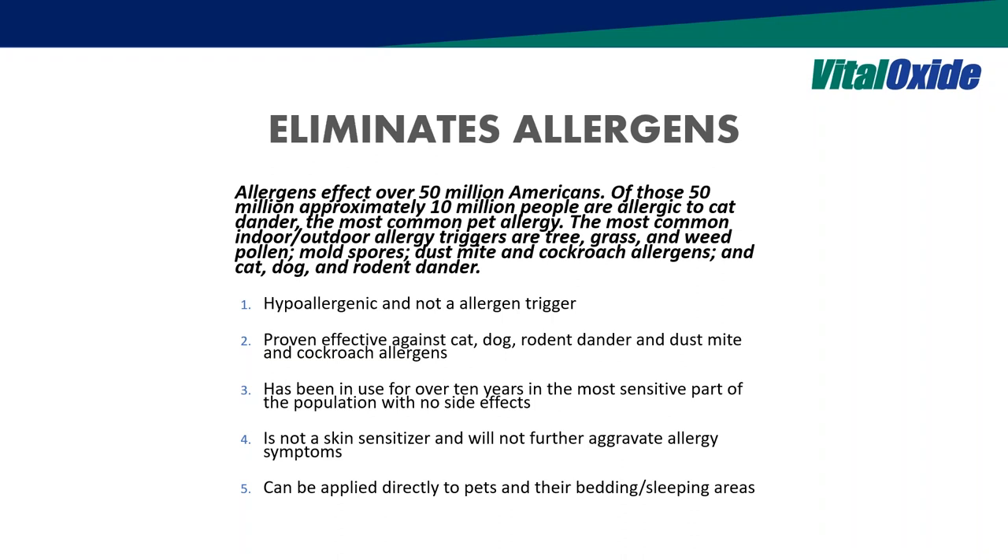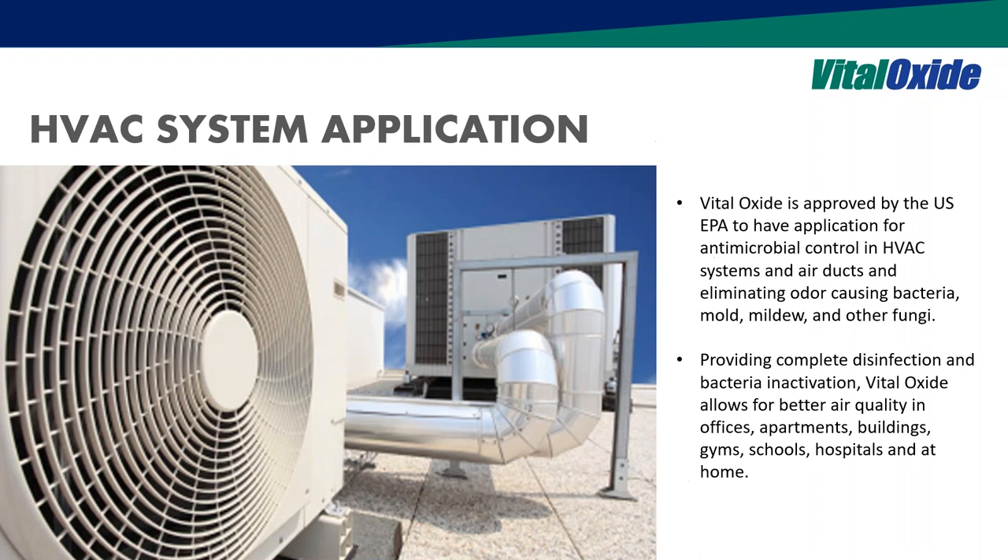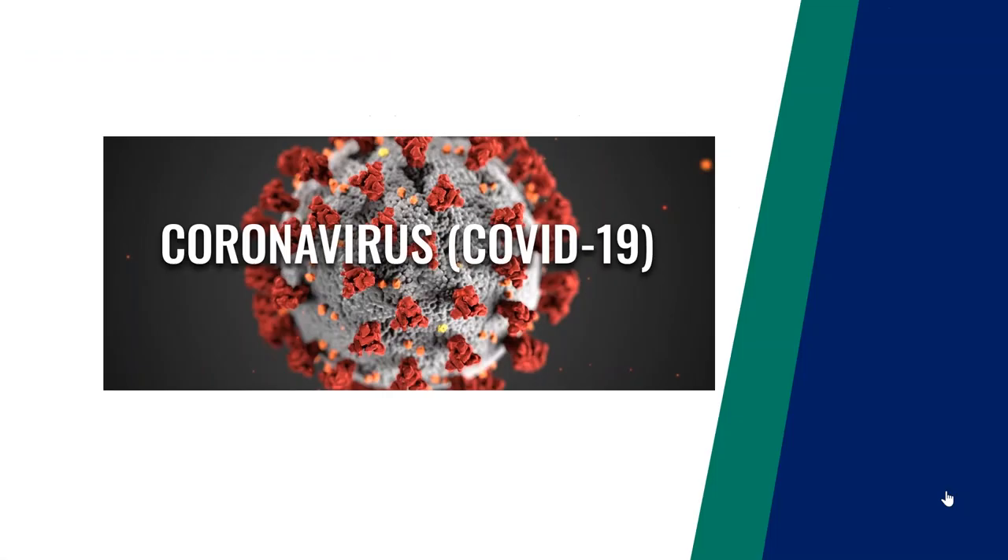The HVAC system is really the lungs of a building and mostly overlooked — a primary source of malodors, allergens, and mold and mildew. Being able to offer a more comprehensive solution with one product across all these different applications gives you more tools, more customer touchpoints, and solves more problems.